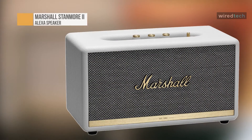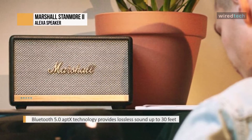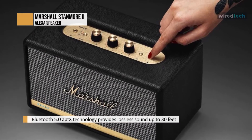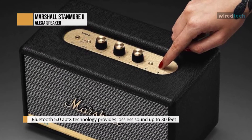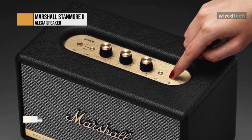The Marshall Stanmore II Bluetooth speaker delivers intense audio, but its price feels a bit high for the overall experience it delivers. The Stanmore II Bluetooth falls in the middle of its three new options in size, price, and power. Fans of the iconic Marshall look won't be disappointed with the Stanmore II's aesthetics. The speaker sounds very good, but compared with its more expensive sibling, the Woburn II Bluetooth.